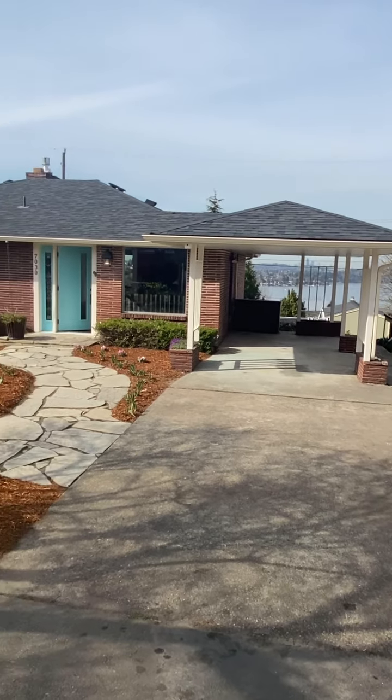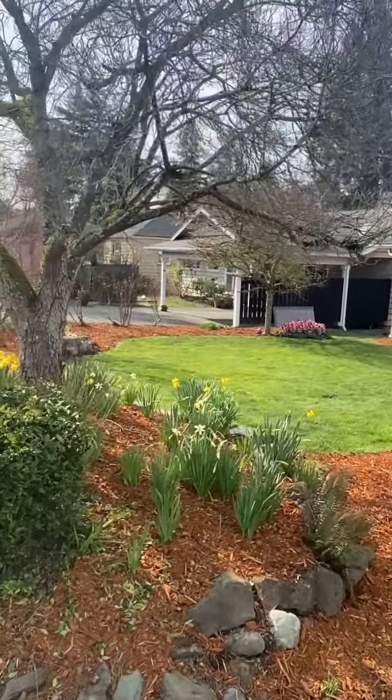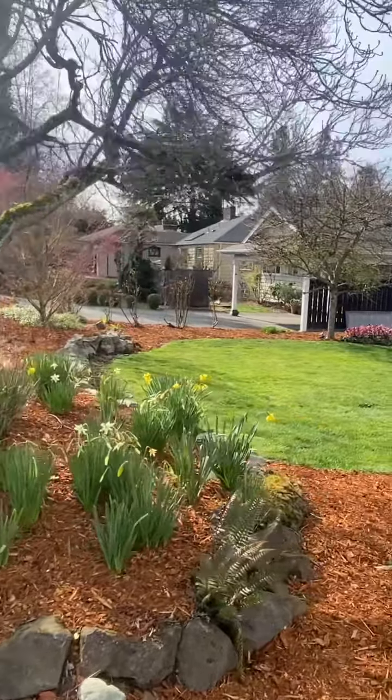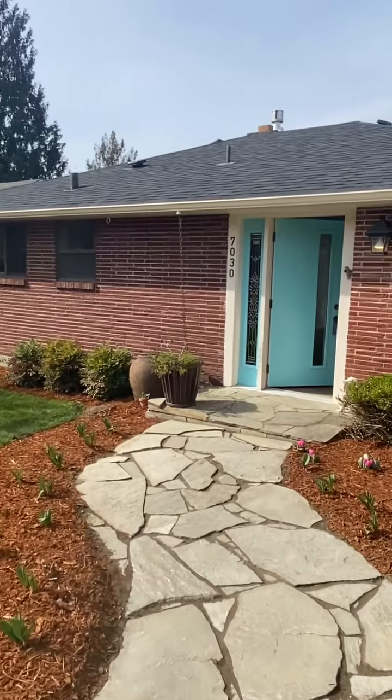Welcome to Lake Ridge, my favorite place to walk in Seattle. Let's check out this beautiful house with a great view. As you approach the house, there are nice plantings — daffodils, tulips — and a really nice mature dogwood and maple tree.